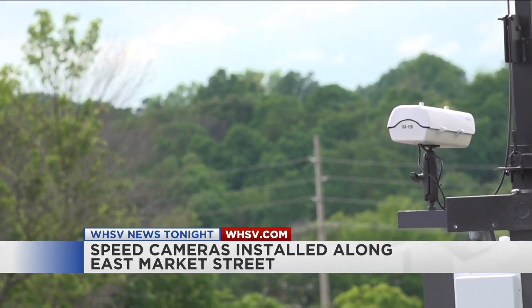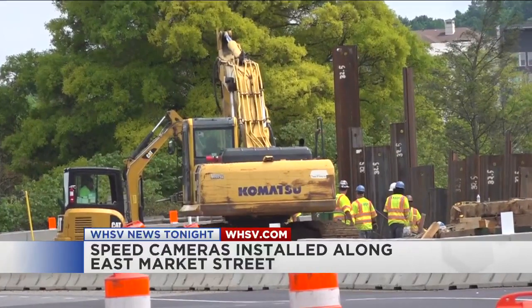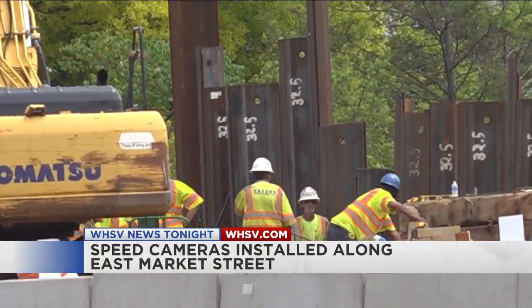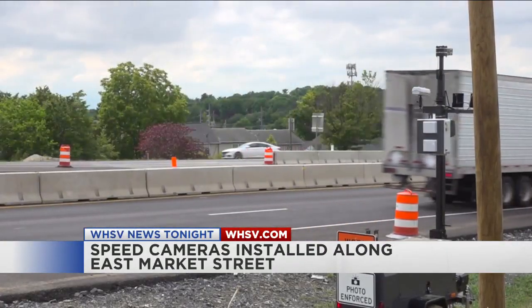More safety measures are coming to a work zone along East Market Street in Harrisonburg. The bridge reconstruction happening along the roadway is expected to last for some time, and officials are trying to get drivers to become more cautious in the area. Good evening, I'm Kayla Tinsley. Thanks for joining us. As crews work right along the roadways, Harrisonburg Public Works is trying to make it a safer space for all. WHSV's Mandy Bartholomew has more.